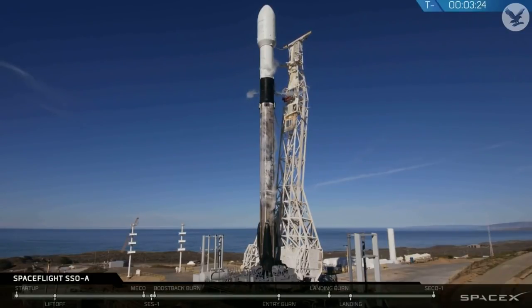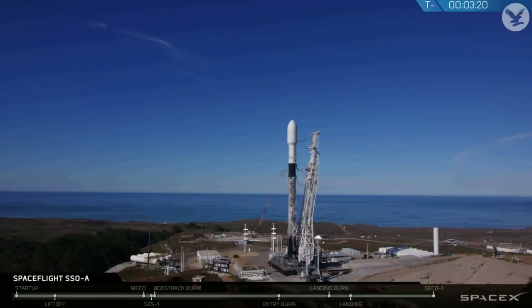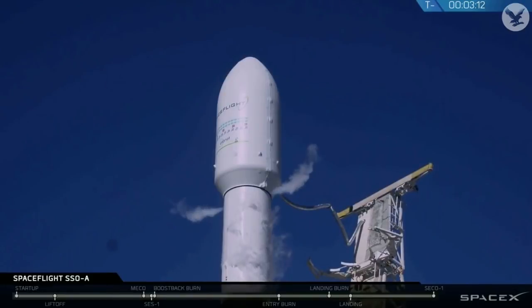As a reminder, if anyone calls a hold on the launch today, we will try again at a later date. Falcon 9 and the payload are currently tracking no issues. The weather is go. The winds are go. And the range is green for an on-time launch today.